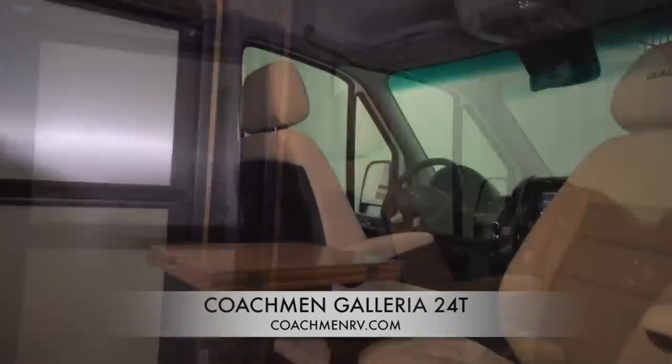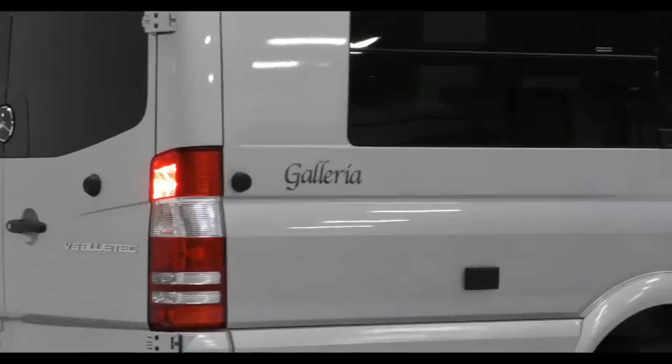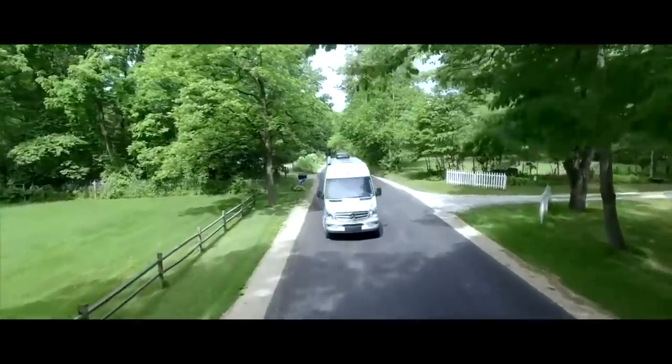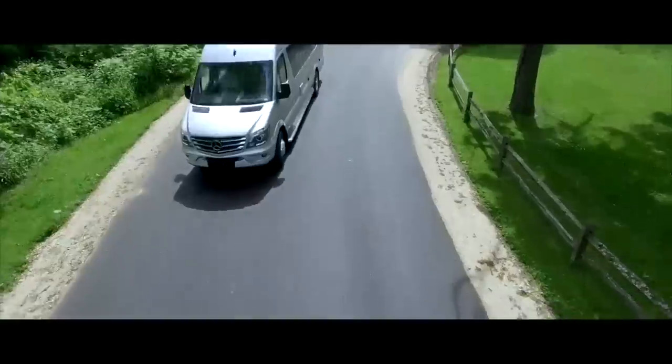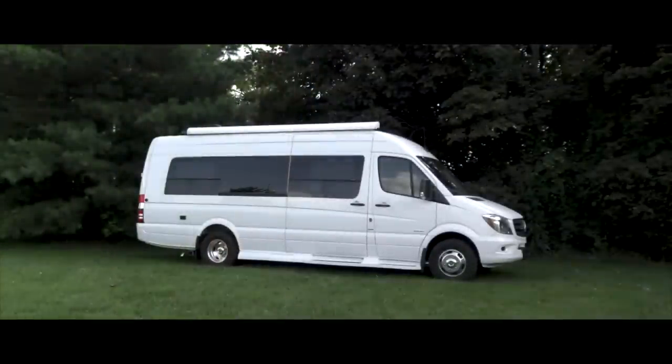The Galleria line comes with a 1 year, 12,000 mile coach warranty and 1 year of roadside assistance. As far as price, the MSRP for the base model 24T is $140,000, but an upgraded 24T that we'll be reviewing has a dealer listed price of just under $100,000. If you're in the market for a Mercedes Sprinter camper van with 3 captain's chairs up front that can be upgraded to 4WD with a very capable lithium system, then you need to watch my full review of the Galleria 24T where I'll give you a thorough balanced review and my final buying recommendation coming later this week.